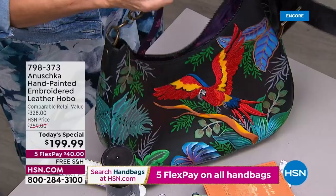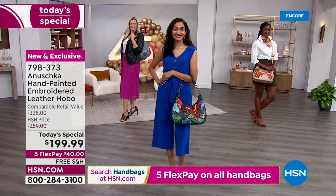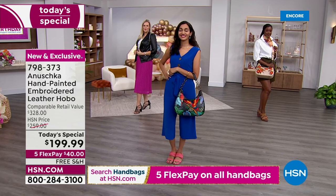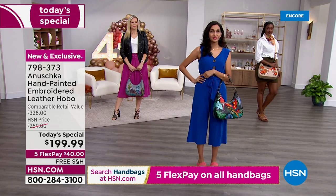All cowhide — that beautiful top grain cowhide, tanned in the vegetable tanning way, then painted and embroidered. Finding this bag: this is a retail compare of $328, and that is reality. This is an amazing opportunity today — our first today special in a very long time, and the only and first of its kind to offer hand-painted work and embroidery together on that hobo style in genuine leather, top to bottom.